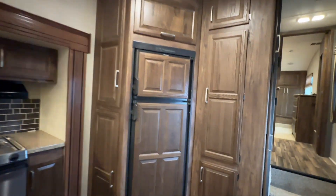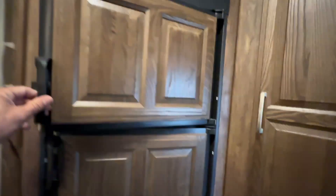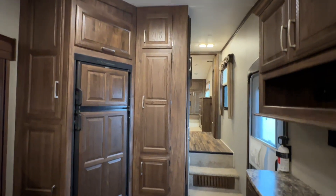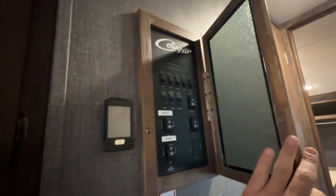And an RV fridge, folks — this works on propane and also electricity. Look how clean this is. The previous owners have gotten out of RVing and into one of our beautiful pontoons — good customers of ours. They purchased this brand new from us a few years ago. There's a control center.